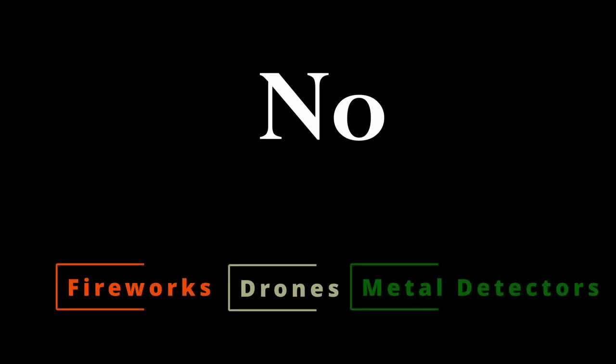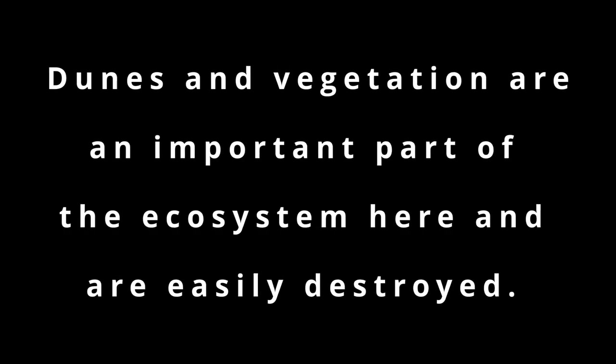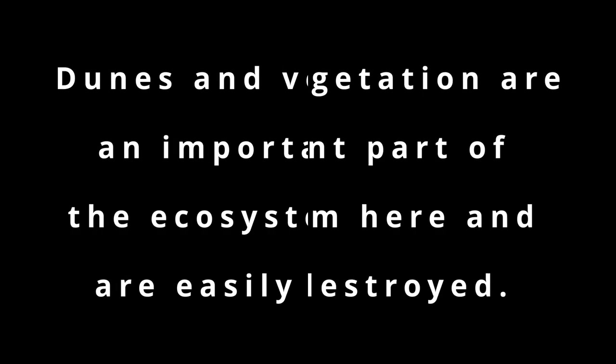Let's talk about things that you can't do. No fireworks. No drone flying or metal detectors. Do not camp on top of dunes or anywhere you see vegetation. Don't drive recklessly, and just be respectful. If you are fishing, plan on rangers stopping by and checking your license.